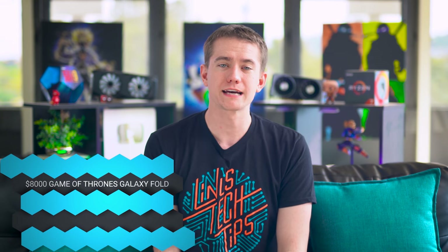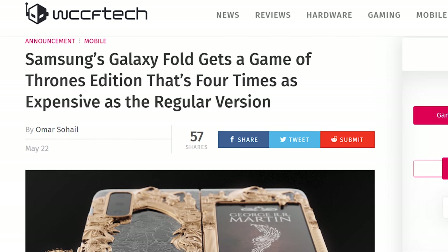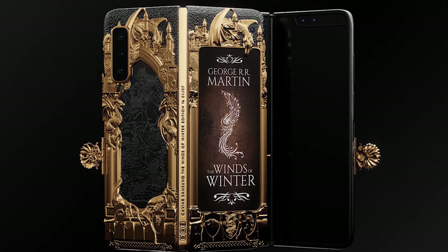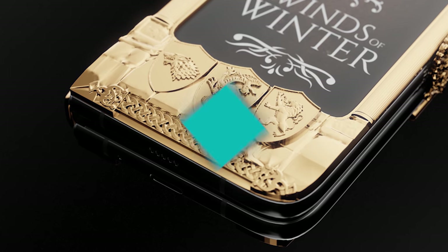If you have $8,000 to drop on a smartphone, the most bougie overkill phone is now out: the Samsung Galaxy Fold Game of Thrones edition. It's elegantly carved, made out of gold, and looks gorgeous — the detail on the back is stunning. The standard Galaxy Fold is $2,000, but this Game of Thrones theme is $6,000 more on top of that — and apparently it's still worth it, even after that finale.